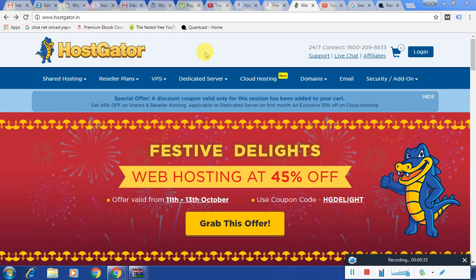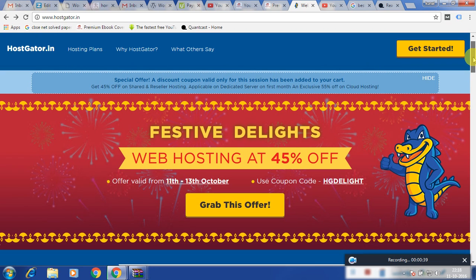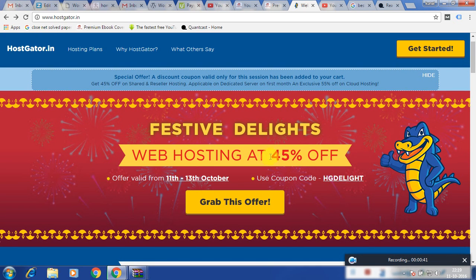Once you have logged into this website, as it is festive season going on right now, I can see a few offers which HostGator is giving. Right now it is something like 45% off, so I will just click the button here to grab this offer.